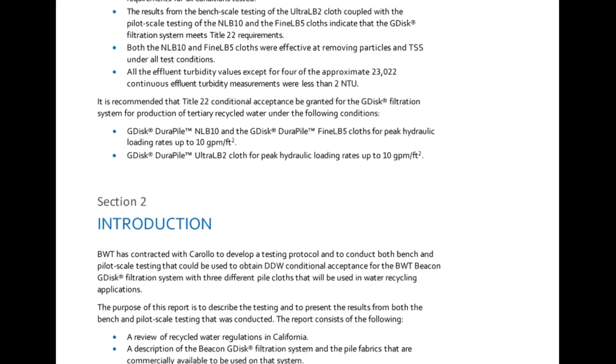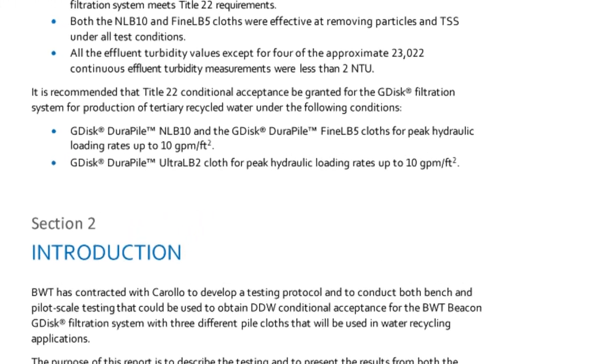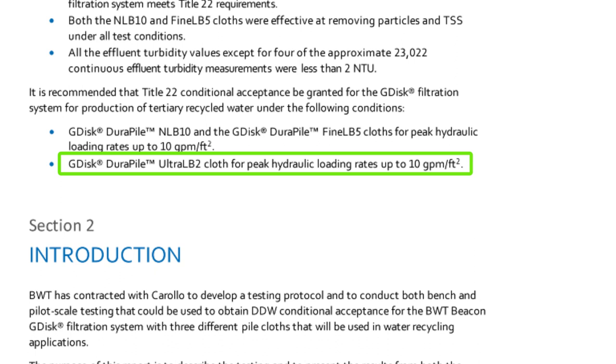Corollo has recommended to DDW that Title 22 conditional acceptance be granted for Beacon G-disc filtration systems under the following conditions: G-disc Durapile NLB10 and G-disc Durapile Fine LB5 cloths for peak hydraulic loading rates up to 10 GPM per square foot, and G-disc Durapile Ultra-LB2 cloth for peak hydraulic loading rates also up to 10 GPM per square foot.